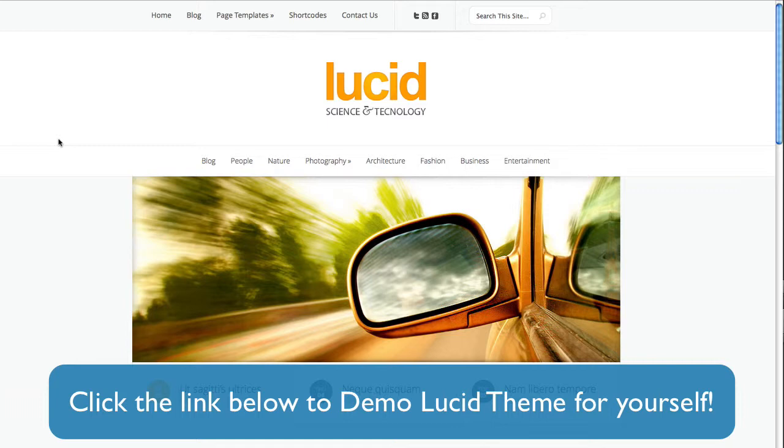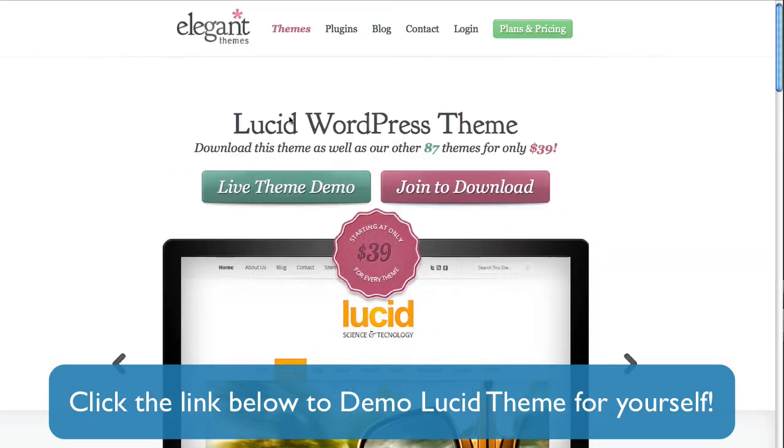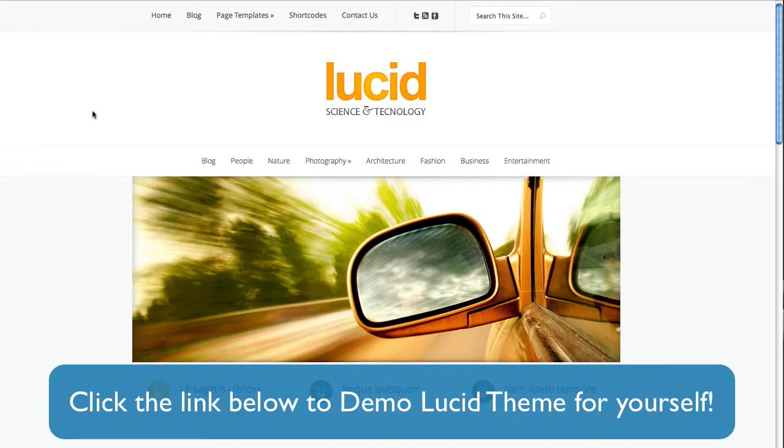If you think I'm being a bit harsh, then don't take my word for it. Click the link right below this video and check out Lucid theme for yourself. You'll be redirected to this page where you can then click on live theme demo and be taken right back to the Lucid theme demo version. You can just take a look, explore, and see if it's the theme for you.